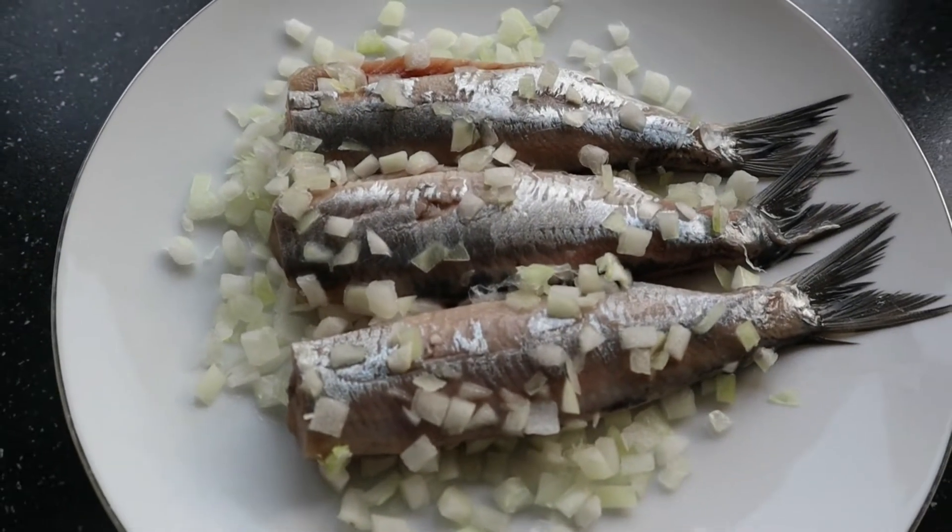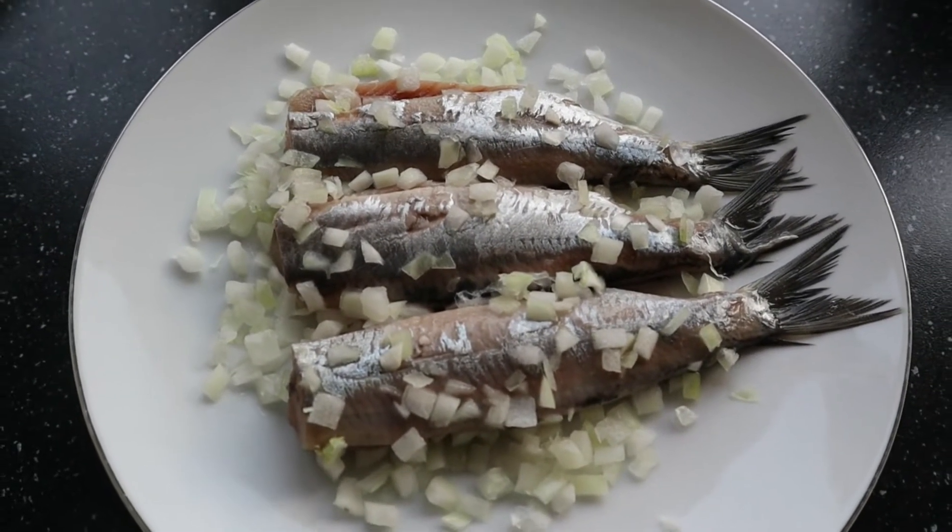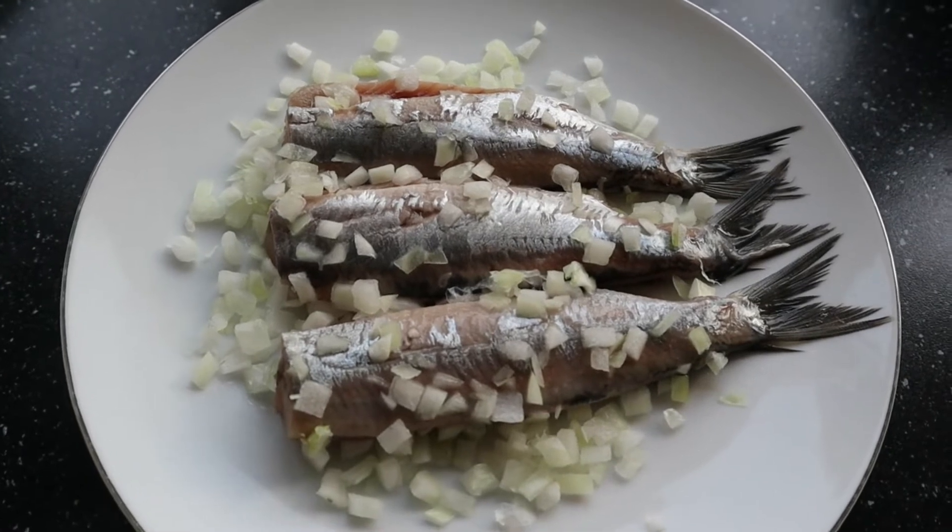These are the herrings, nicely covered with raw onions.